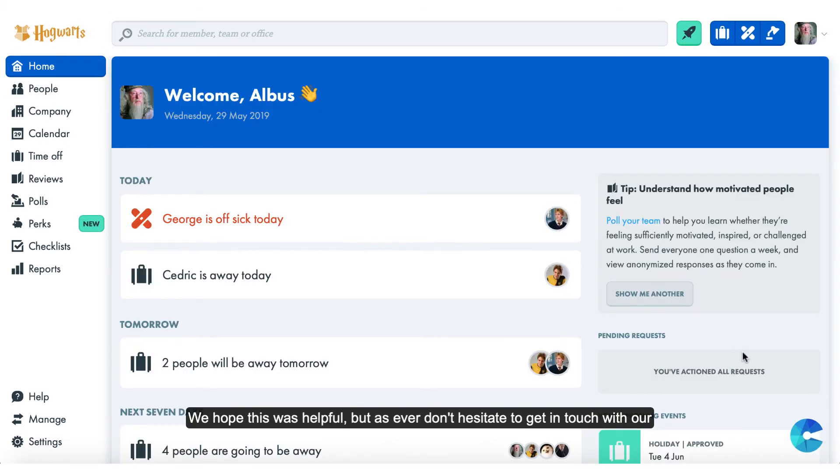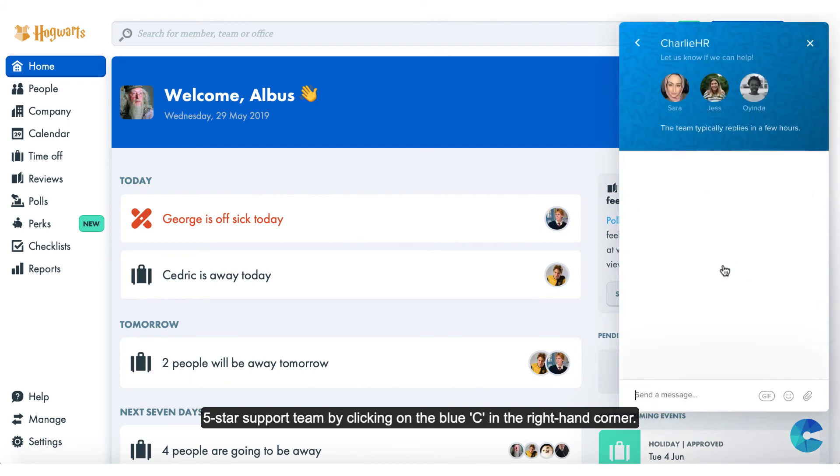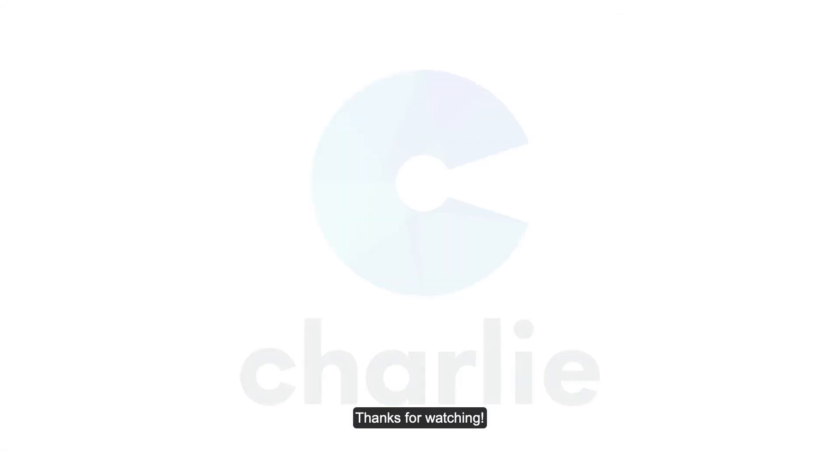We hope this was helpful but as ever don't hesitate to get in touch with our five-star support team by clicking on the blue C in the right hand corner. Thanks for watching!